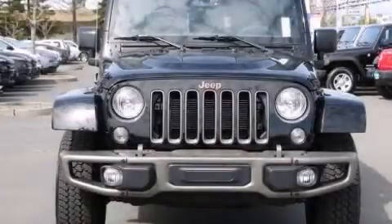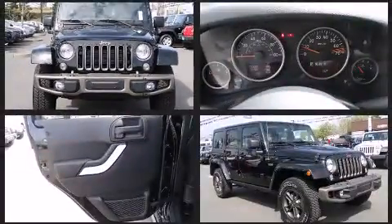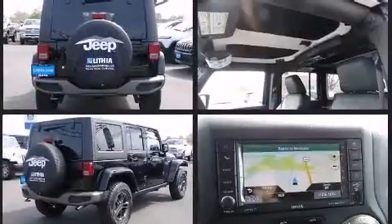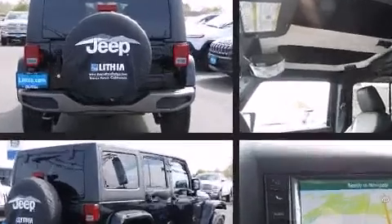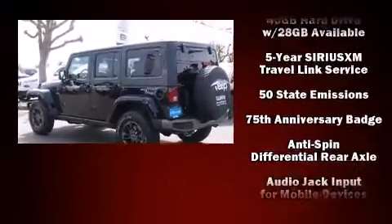The 2016 Jeep Wrangler Unlimited features four-wheel drive capabilities, a durable automatic transmission, and a refined six-cylinder engine. Jeep prioritized comfort and style by including one-touch window functionality, an automatic dimming rearview mirror, an outside temperature display, and heated seats.